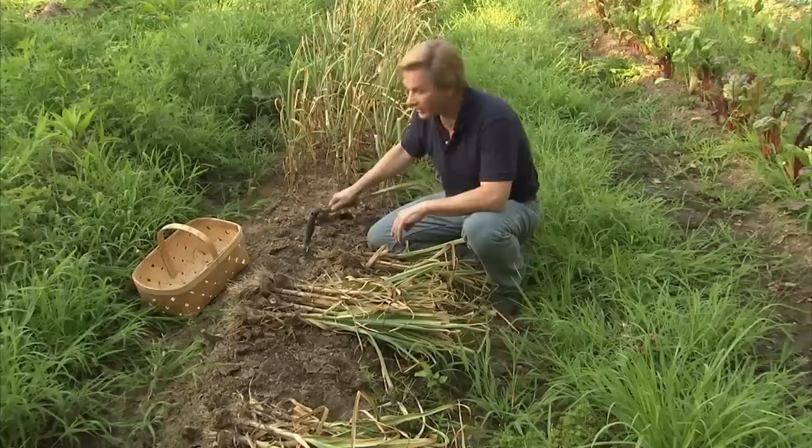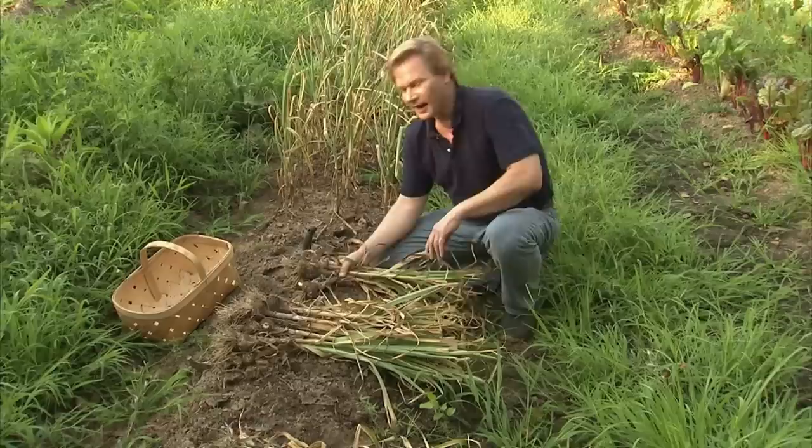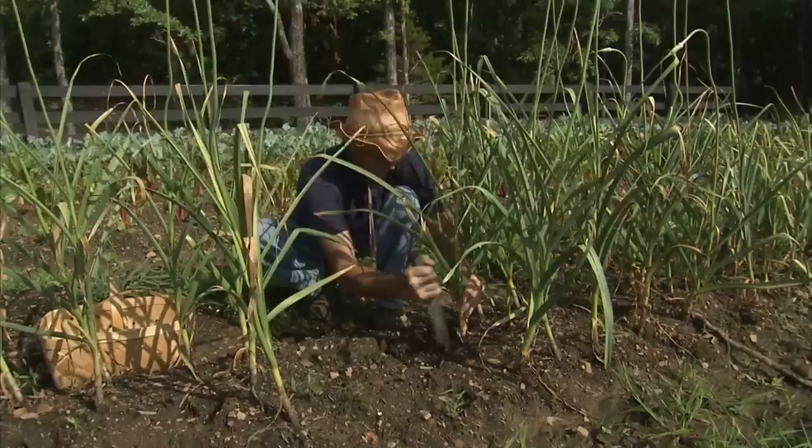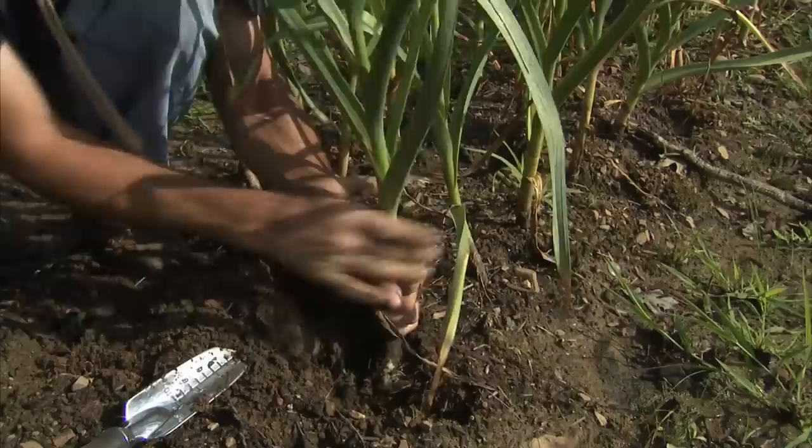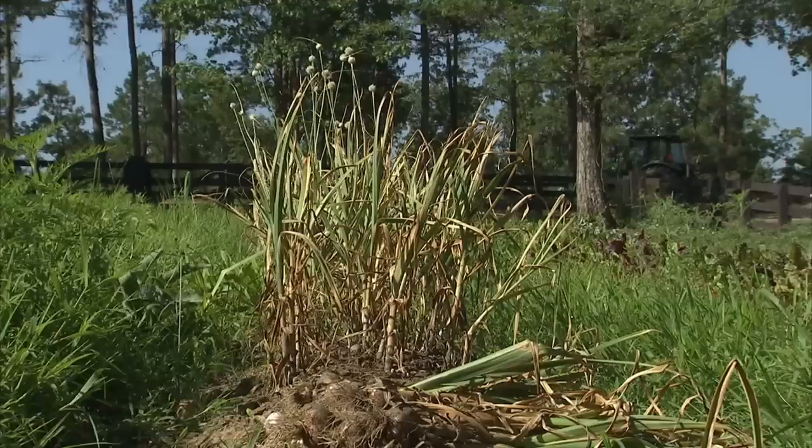If you're into cooking, or better than that, into good food, then you find yourself in the kitchen always reaching for garlic — at least I do. I like to grow garlic, and this time of year we're beginning to harvest what we planted back in the early spring. If you harvest garlic too soon, the cloves or the bulbs don't mature fully. And if you wait too long, those cloves can split and you can actually cause some of the stems to rot, making it difficult to pull out of the ground.